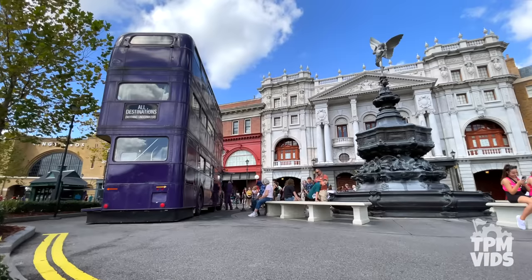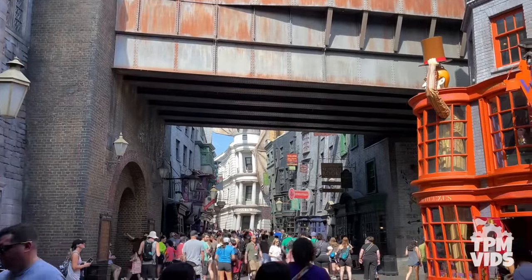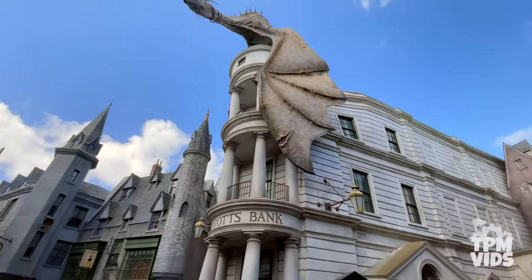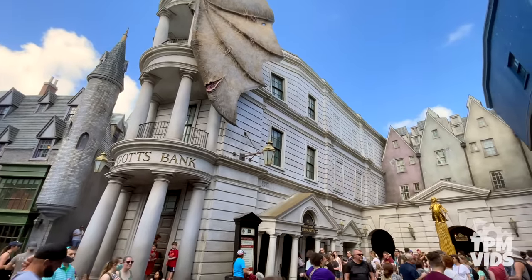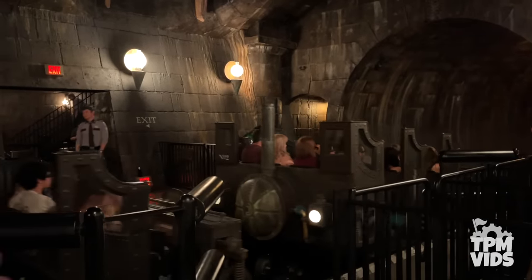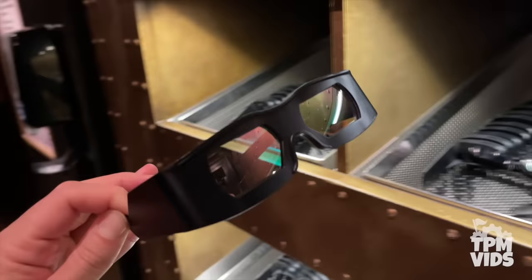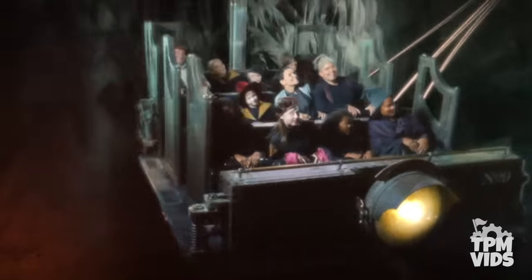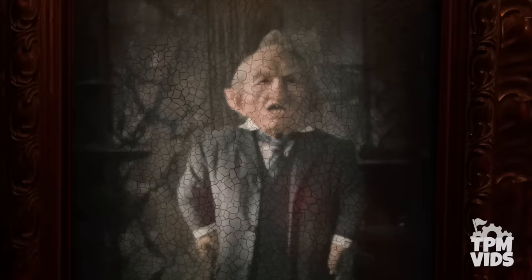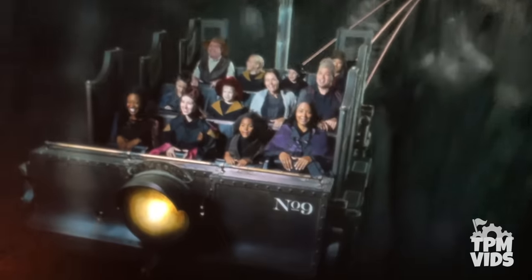Number 10. The Wizarding World of Harry Potter Diagon Alley opened at Universal Studios Florida in July of 2014. A fire-breathing dragon is perched on top of Gringotts Bank, which is where you can find Diagon Alley's main attraction, Harry Potter and the Escape from Gringotts. This ride is a roller coaster, but it's really a dark ride at heart which combines physical sets and 3D screens. It uses a unique ride system that allows the coaster trains to rotate 360 degrees, though it's definitely more on the tame side.